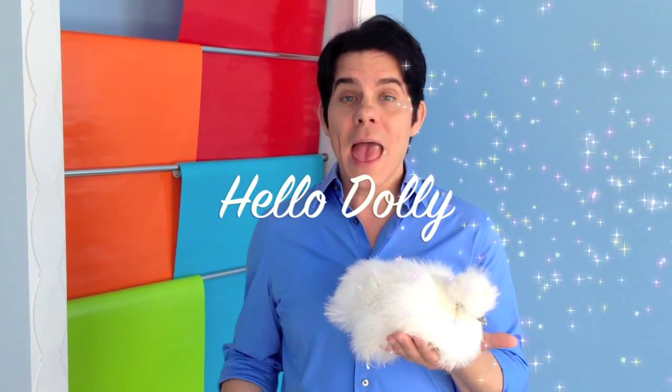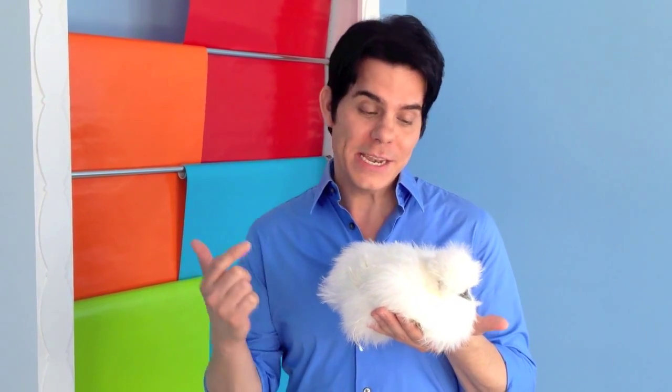Hey Glitter Villains! I wanted to take today to introduce you to my new pet, Dolly. She's a silky chicken.